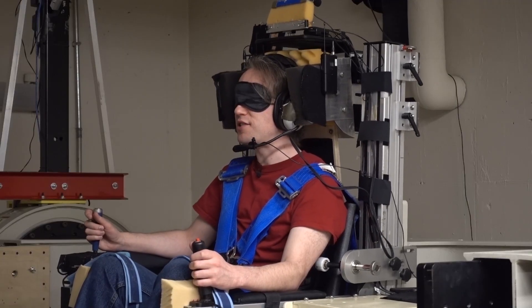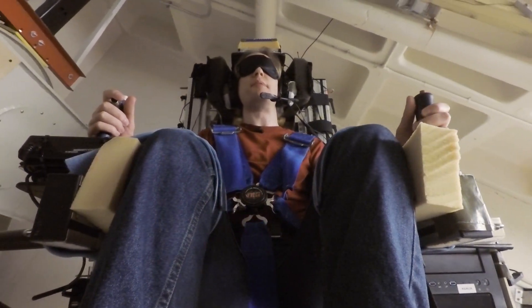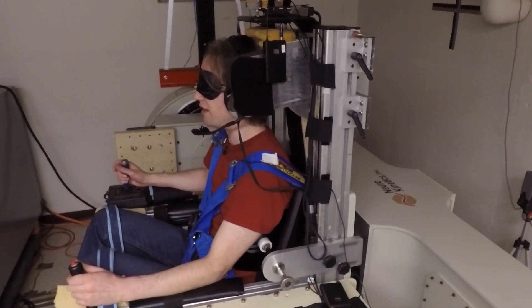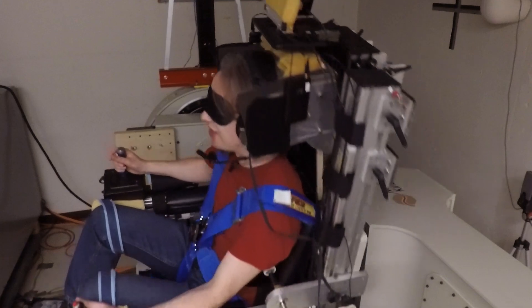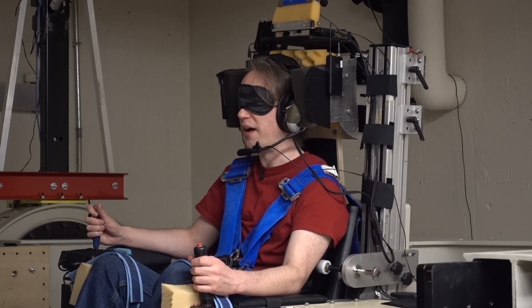This chair is balanced on a metaphorical knife edge, and my job is to keep it upright. But I can't shift my body weight and I've got no cues from my eyes or my ears. Instead, all I have is this joystick. And you know what? I don't think I'm doing too badly at this.